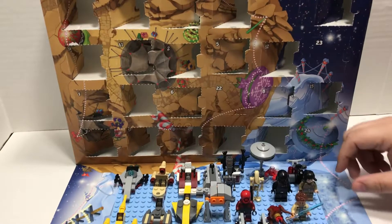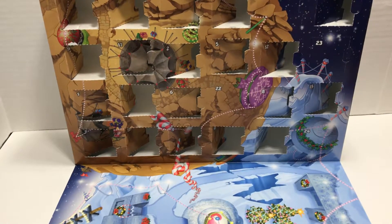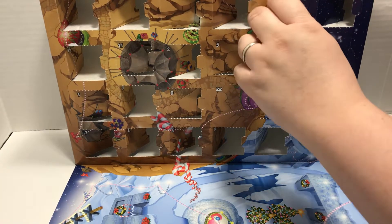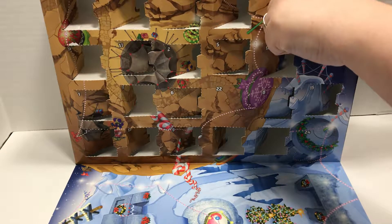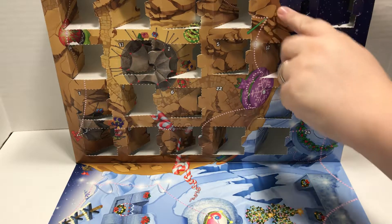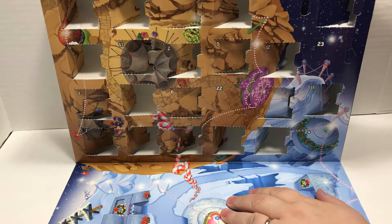Alright, let's open up door 21. Slide those guys out of the way. I wish I had sound effects — make like a crashing noise, cat meowing or something funny. Day 21. I'm gonna guess this is a minifig. Leave a comment below and let me know what you think it's gonna be — minifig, mini build, those are really the options.